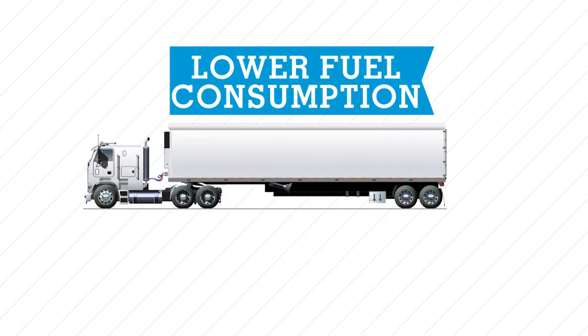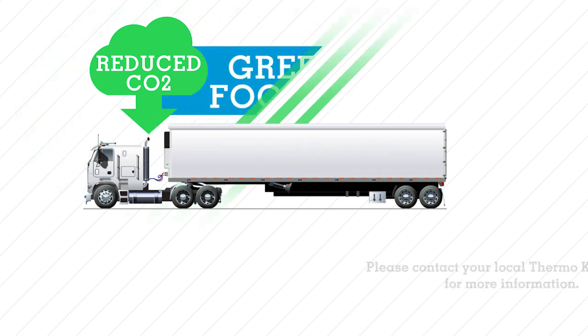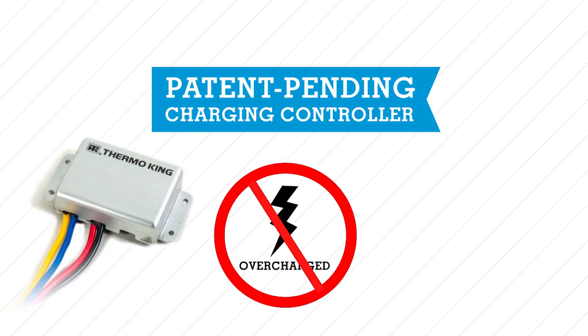Lower fuel consumption also equates to reduced CO2 emissions, and you save up to 560 kilograms of carbon dioxide per unit, resulting in a greener footprint for your business.